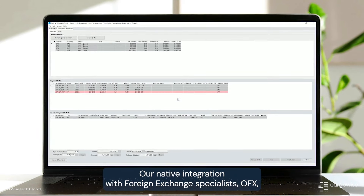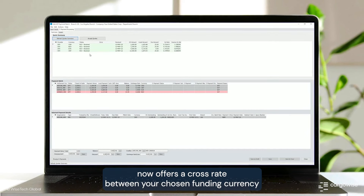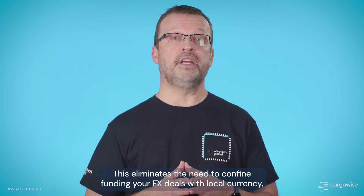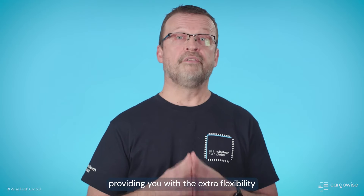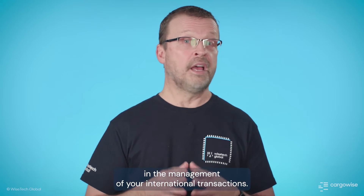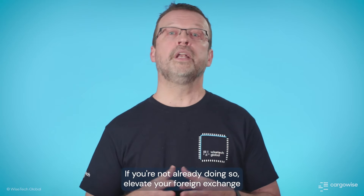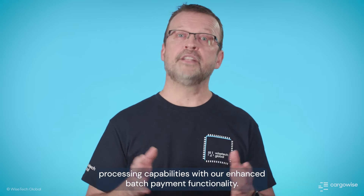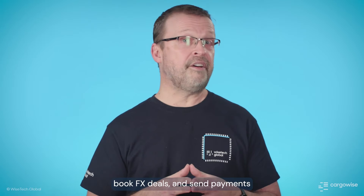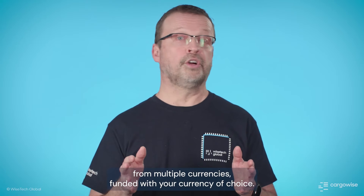Our native integration with Foreign Exchange Specialists OFX now offers a cross-rate between your chosen funding currency and the payment currency. This eliminates the need to confine funding your FX deals with local currency, providing you with extra flexibility in the management of your international transactions. If you're not already doing so, elevate your foreign exchange processing capabilities with our enhanced batch payment functionality. In a single payment batch, you can get quotes, book FX deals, and send payments for multiple currencies funded with your currency of choice.